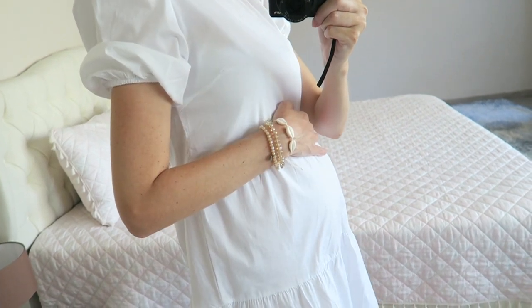The bump is growing very fast now. I'll also update you guys about my sugar levels, and I also went for another ultrasound, so I'll update you about all of that. I'm quite hungry and I'm going to eat some lunch.